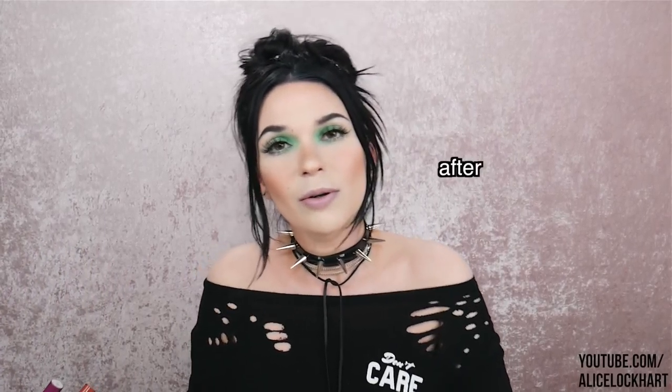How freaking cute are these colors? I'm feeling the spring vibes. If you're curious about this makeup look, I did a tutorial and it should be up either before or after this video, so I'll link it below if it's out. If not, subscribe so you don't miss it.